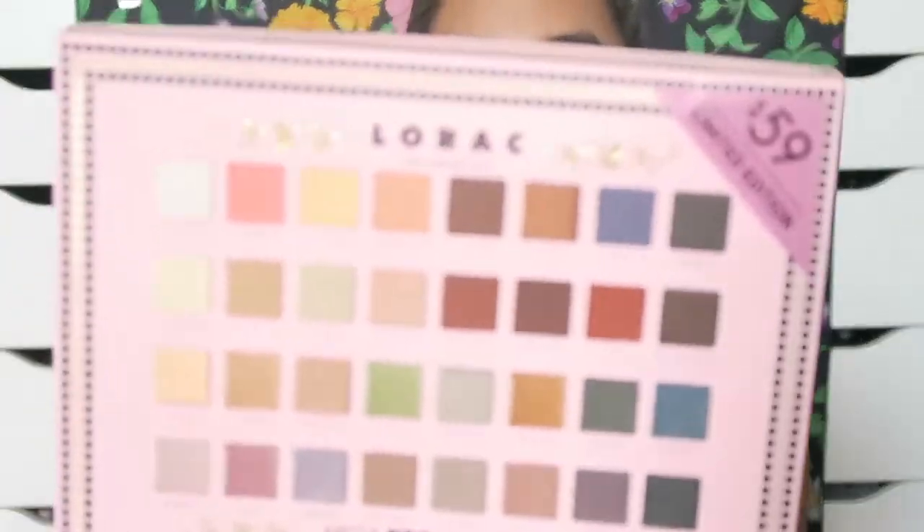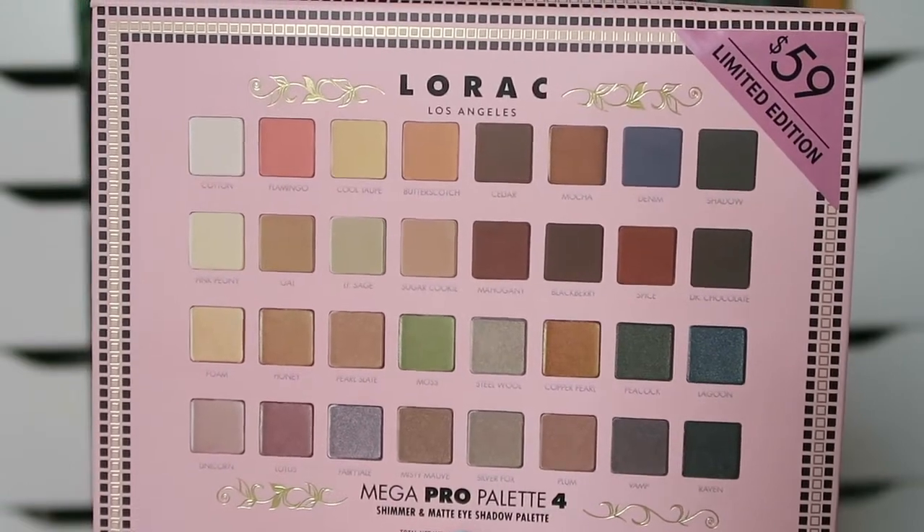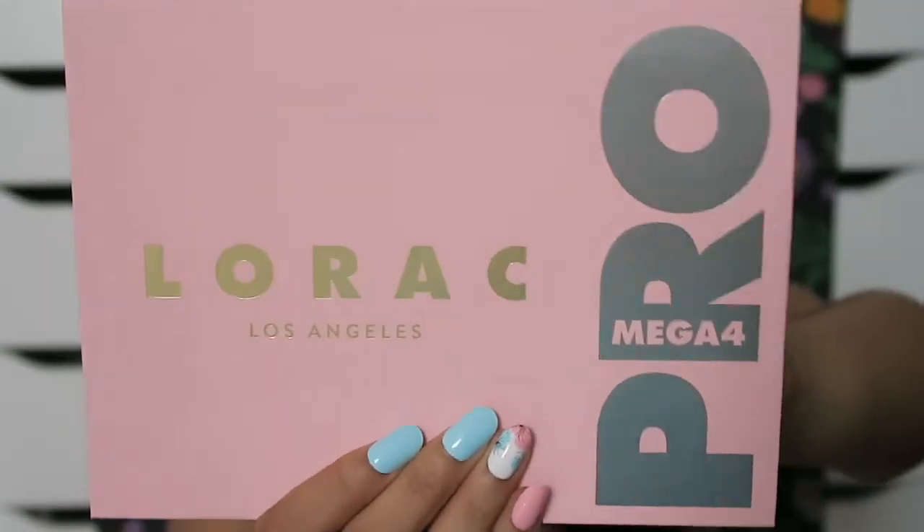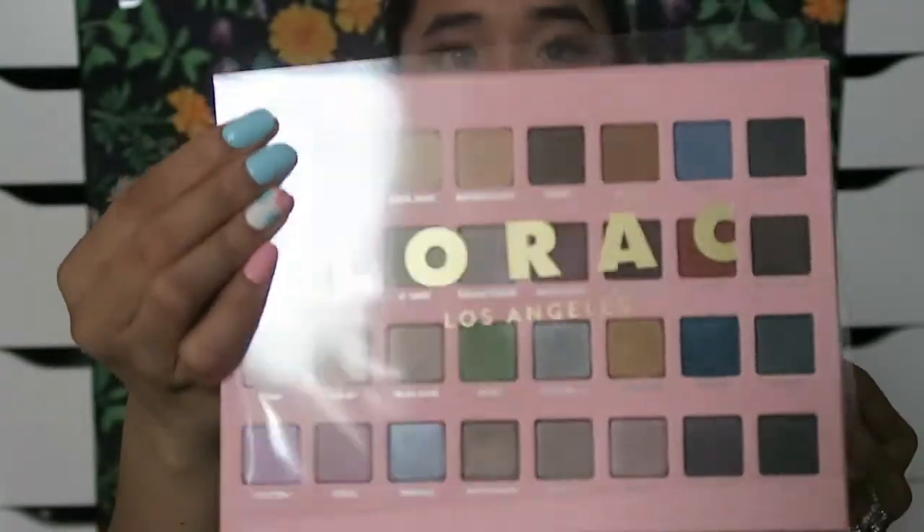The next and last thing I picked up is the LORAC Mega Pro 4 Palette, and I'm super excited because I have all of them, so I needed to get the fourth one. It's $59. Every year they come out with one of these, and last year's was really pretty. Right off the bat, I don't know how I feel about this being gold while the others are silver. This pink is really cute, but why do they mix the metals? Inside it comes with a little clear pan holder and a big mirror.